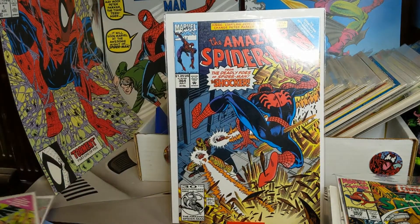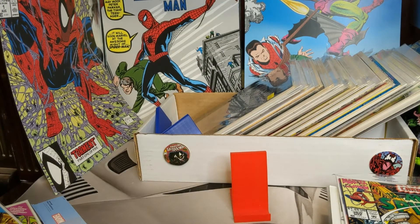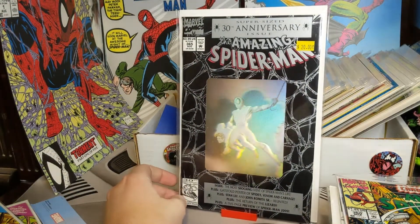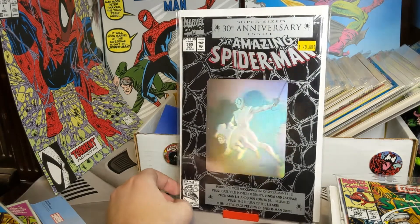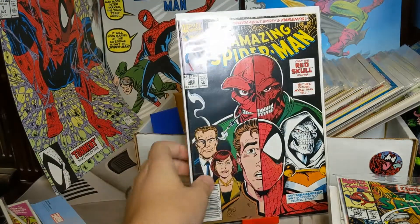364 — so now we're back to the Shocker. We got 365 — another one that I see a lot in auctions because it's got that Spider-Man 2099 preview. 366 — I have a couple copies of this one. Awesome Red Skull cover. You can see I have several copies — I have even more than this.